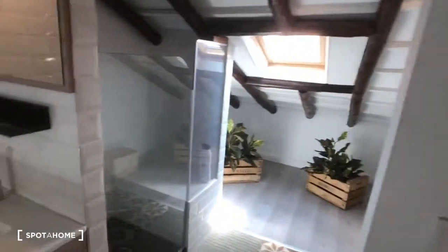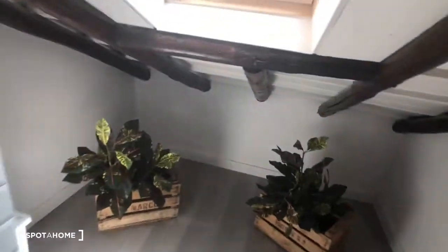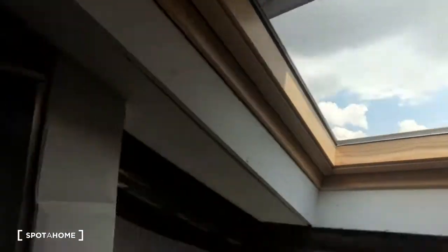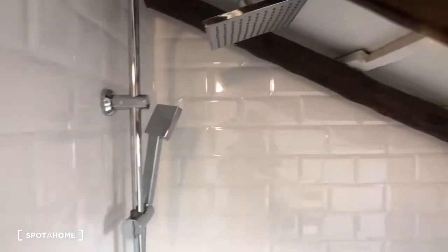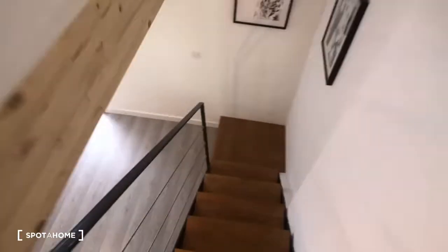Here we have a sink and mirror, and then this goes into the second bathroom. It's nice that there are two full bathrooms. There's another skylight in here, and this is the shower — it fits into this little area quite nicely.